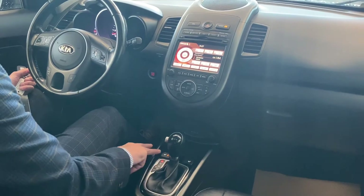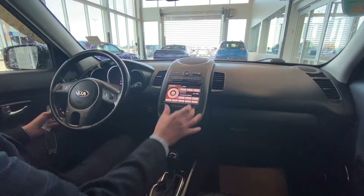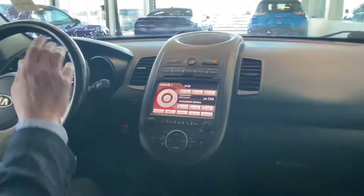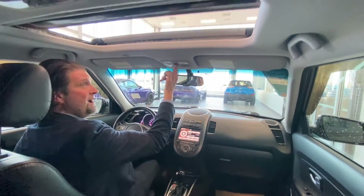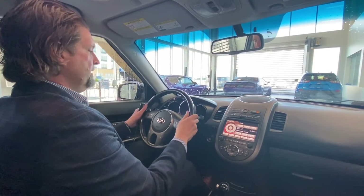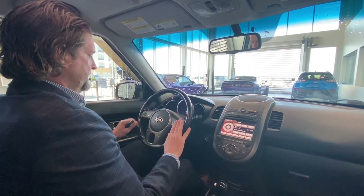You can set the heated seats lower or higher, if you want a little bit warmer. It comes with Sirius XM. Only 126,000 kilometers on this vehicle. It has a sunroof — look at this. The sight lines, when I drove this vehicle, were very, very good. Very comfortable to drive. All your audio controls and, of course, your cruise control here.